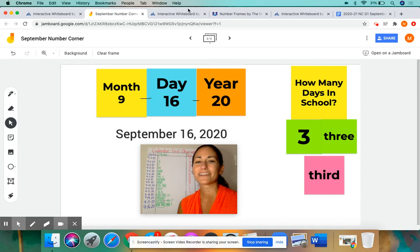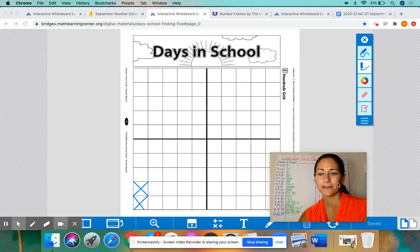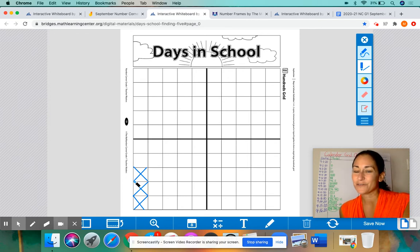I realized yesterday I did not show you that 100th grid that we looked at on Monday when I introduced it. We put an X on it for each day. So let me get that number grid now. As you can see, I added yesterday's X there myself — I apologize, I forgot to show this screen yesterday. So we put an X for the first day of school, the second day, and now I'm adding another X for the third day of school. Now we have three X's for three days of school.